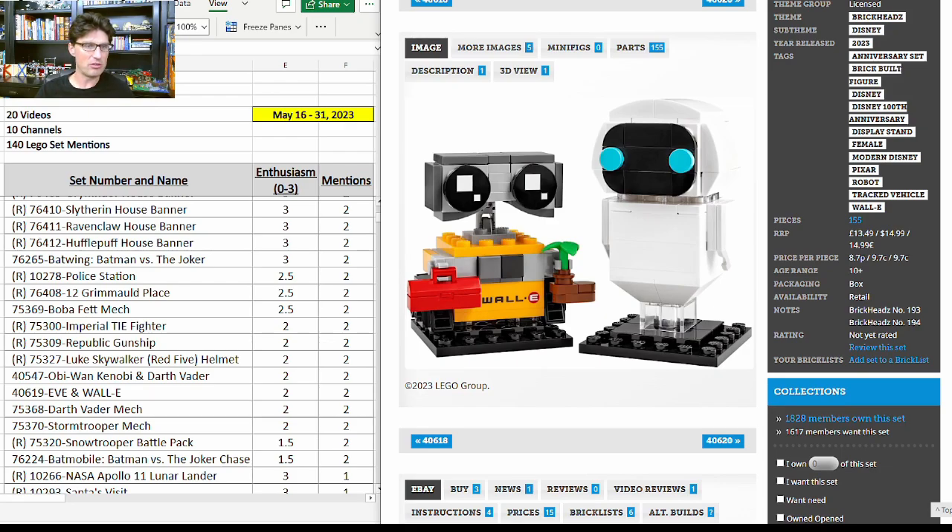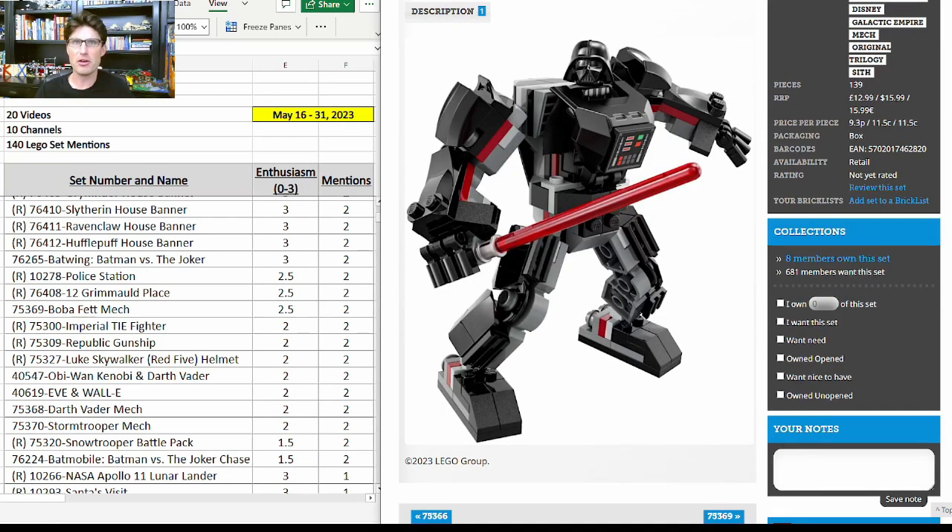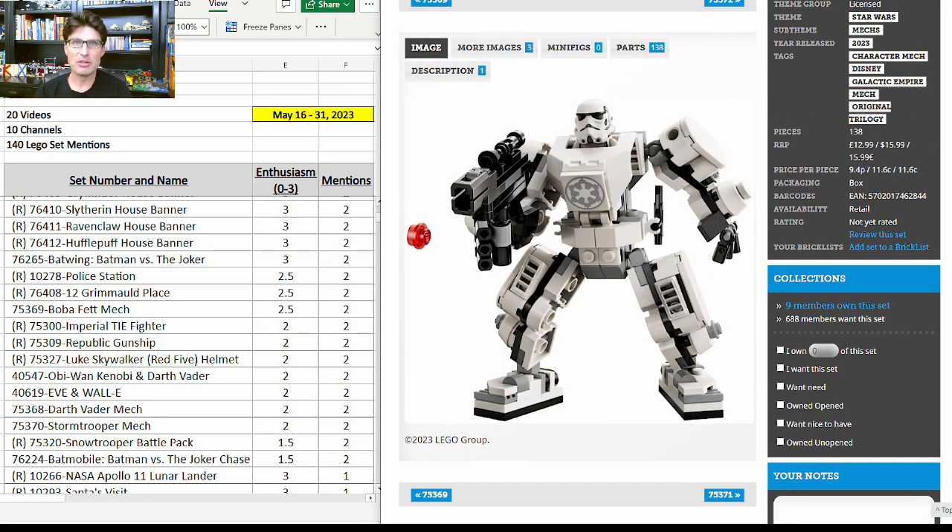Here is the Darth Vader Mech 75368. Of the three mechs, this one is my least favorite — it looks a little puny compared to the other two. Maybe it would have been best had LEGO not made a mech for Darth Vader; I think Darth Vader stands alone. The minifigure is good, but the mech itself just doesn't look that good to me.